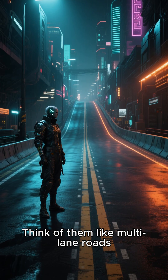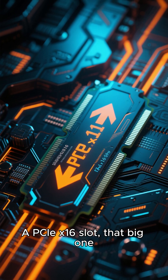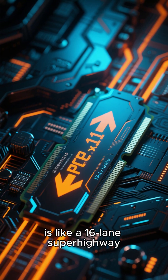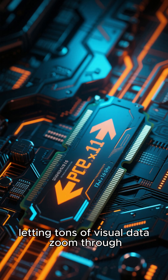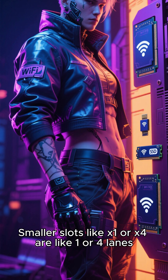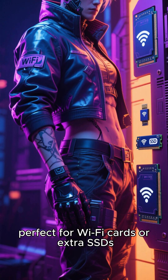Think of them like multi-lane roads. A PCIe X16 slot — that big one — is like a 16-lane superhighway, usually for your powerful graphics card, letting tons of visual data zoom through. Smaller slots like X1 or X4 are like one or four lanes, perfect for Wi-Fi cards or extra SSDs.